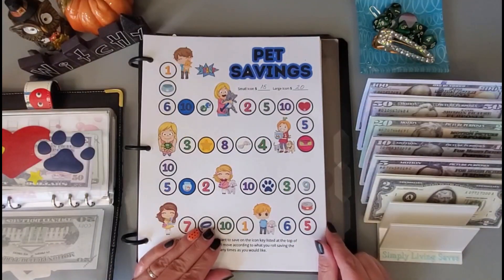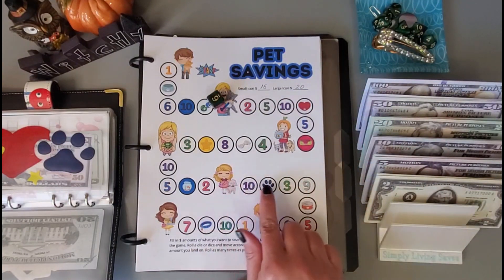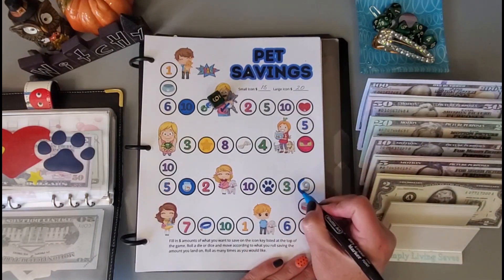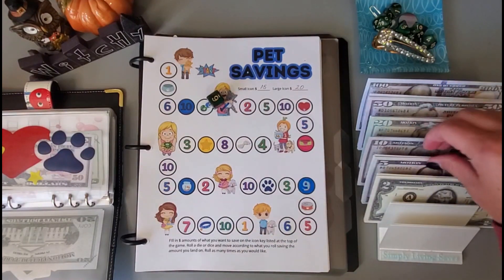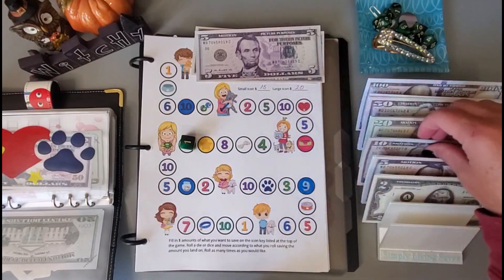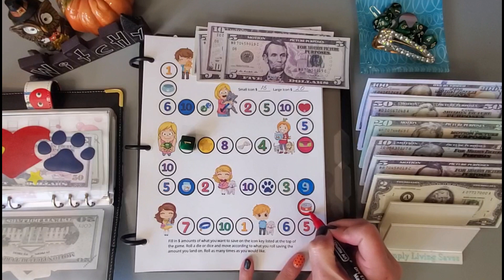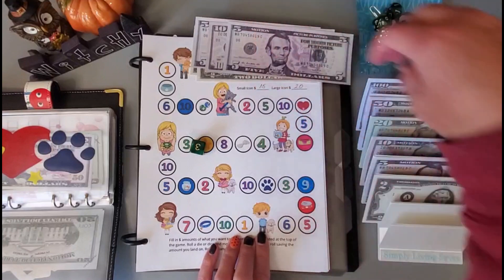For my pet savings, let's work on this little game board challenge. Let's roll the dice — we got a six, so we got a nine. Let's pull $9. And let's go again — a one, and my small icons are $15, so let's pull the $15. And let's go again — three, and my large icons are $20. I'll mark it off with a little check mark.